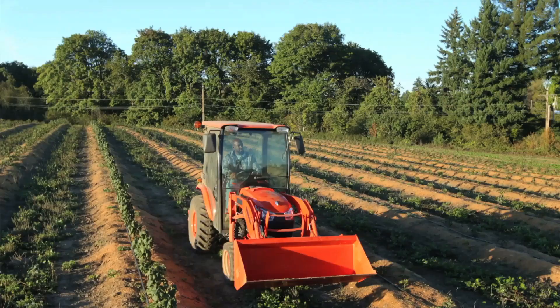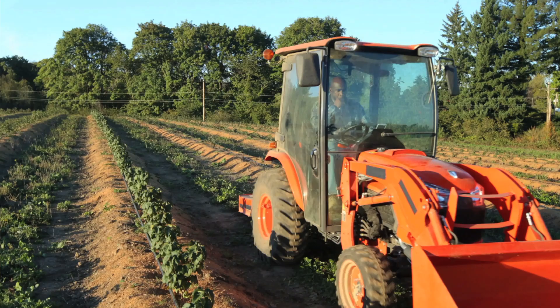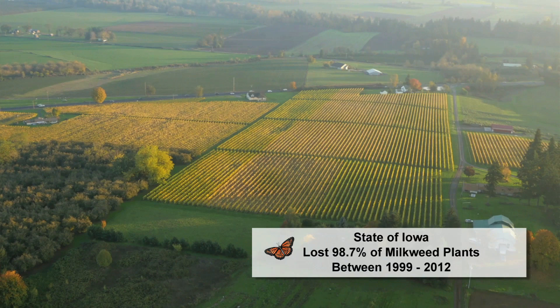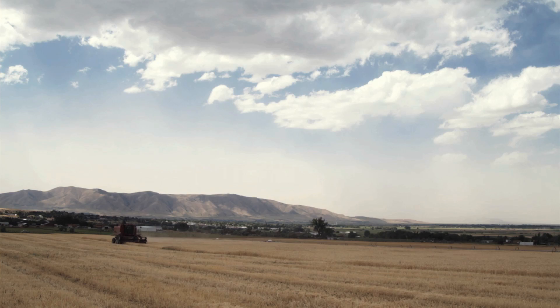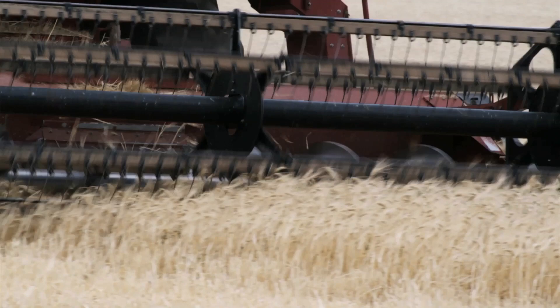Milkweed is often seen as a weed, especially if you're a farmer trying to grow crops. About 20 years ago, right around the time when the monarch started suffering, scientists developed technology to allow for genetically modified corn and soybean seeds. With those developments, farmers were able to blanket their fields with herbicide, which doesn't harm these genetically modified corn and soybeans — but it does kill off all the weeds. That's great for the farmers, but awful for the milkweed. So without the milkweed, we don't have the monarchs.